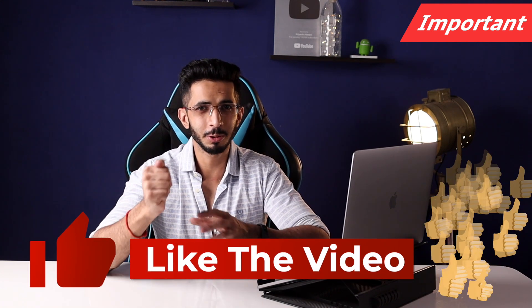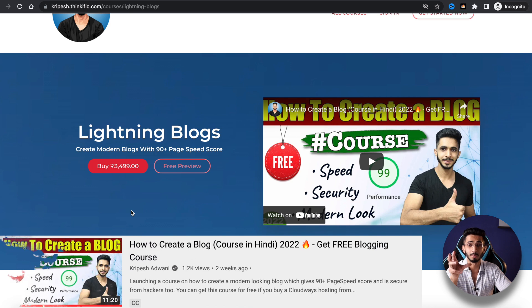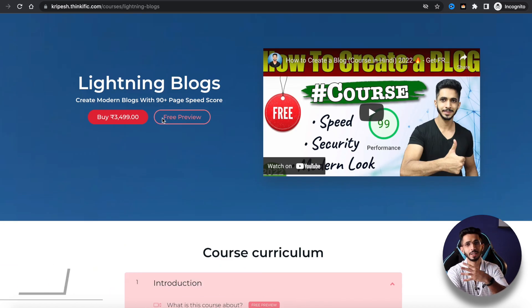Before I jump to the third point, there is one important thing: you can use the best theme paired with a good setup. That's why I have created a course called Lightning Blocks. I've shown how to use free themes and free plugins to achieve a 90 plus speed score, good security, and a modern look for your blog. If you want, you can buy it — or you can get this course for free if you sign up with Cloudways through my link.